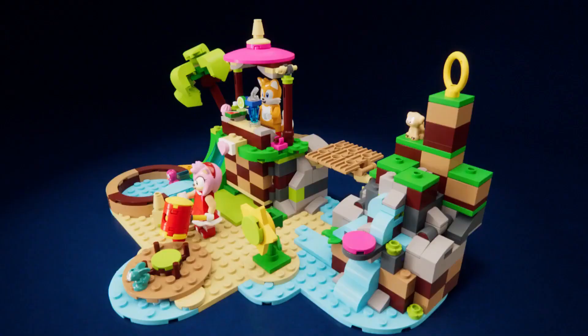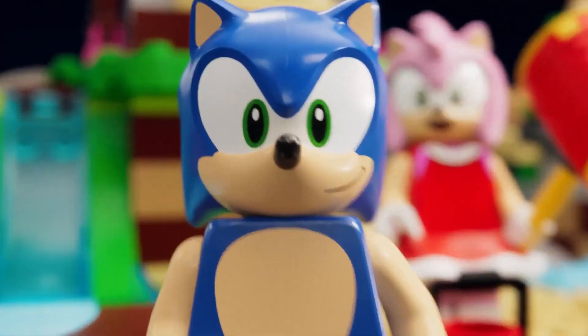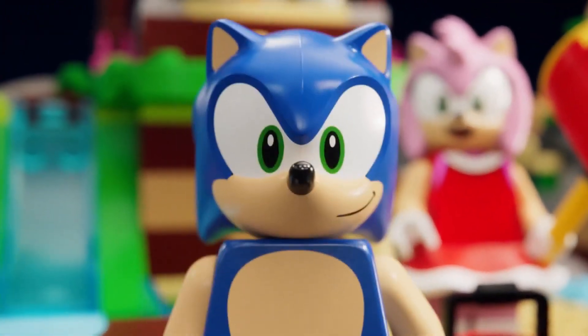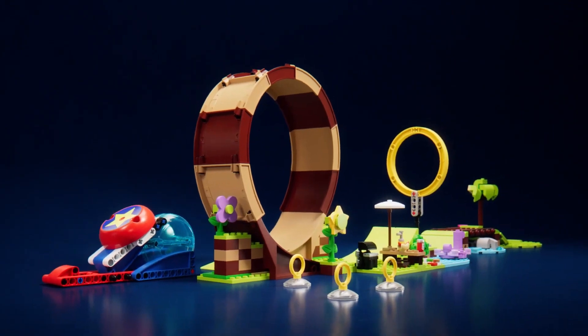Amy with her trusty hammer. Hey, Sonic. Yes, Mr. Sky Voice? If you're really so fast, try and beat me to the Green Hill Zone Loop Challenge. Yes, gotcha, Sonic. Who's fast now?